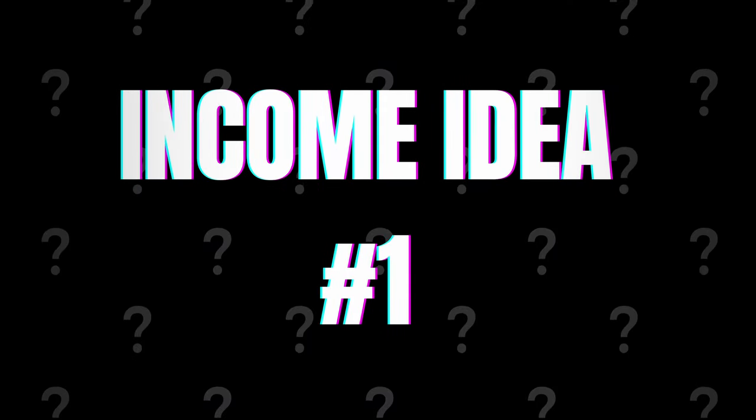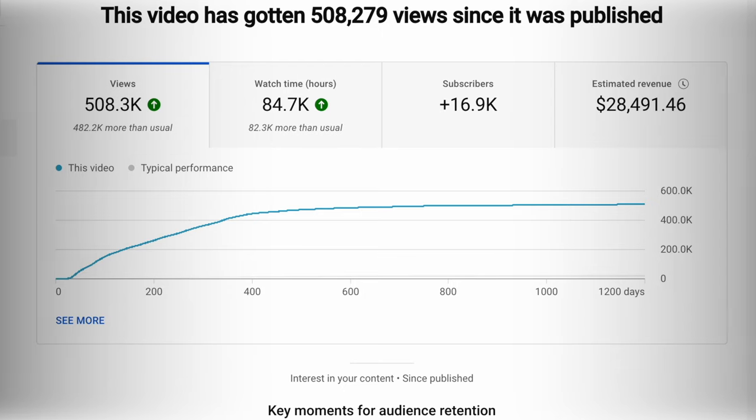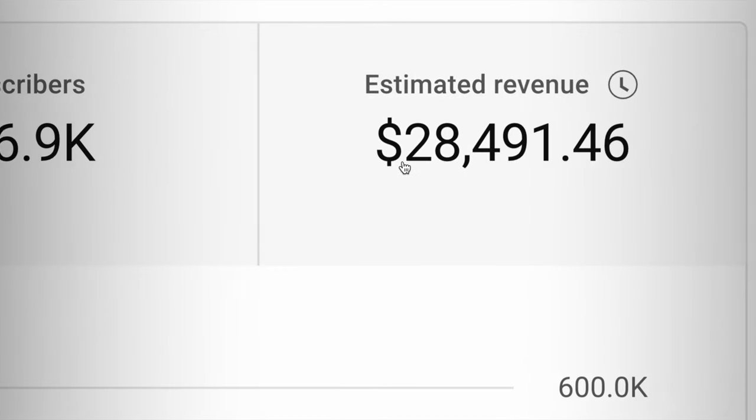Passive income idea number one is actually the platform you're using to watch this video right now — YouTube. YouTube will pay you money for uploading videos, but don't freak out. You don't have to be a video editor or a videographer. You don't even have to show your face. When I got started on YouTube, I did not show my face — I was simply showing my computer screen. I'm going to show you an example video which actually brought me $28,000 with one single video, and this video is still making me money up until this day.